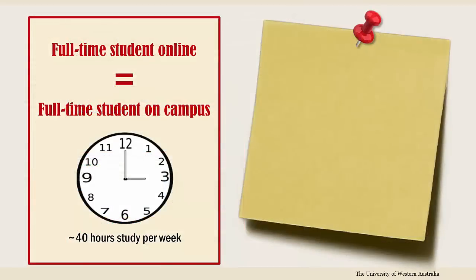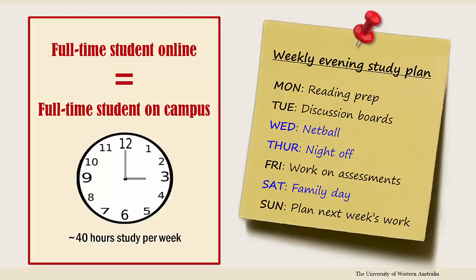In constructing a study timetable, consider what other commitments you have and plan accordingly. Studying a unit online involves the same amount of work as studying a unit on campus, so don't underestimate your workload, but don't forget to give yourself some flexibility for priorities such as family and friends as well.